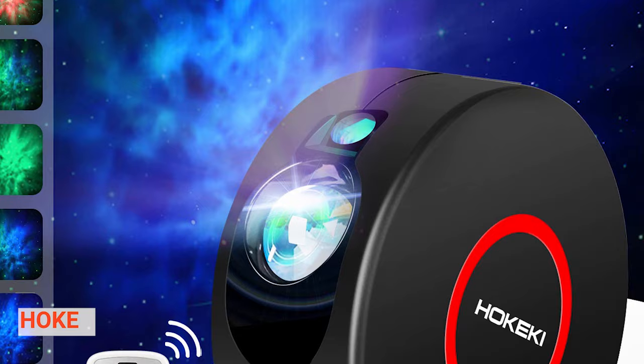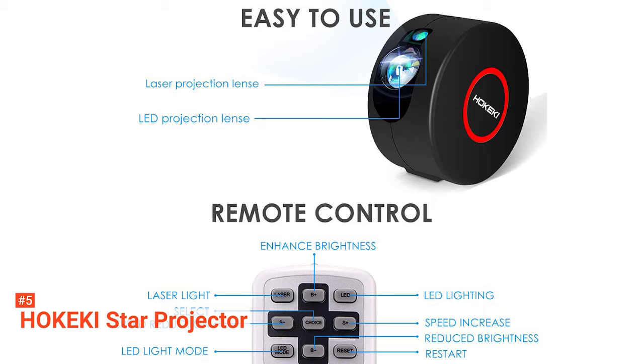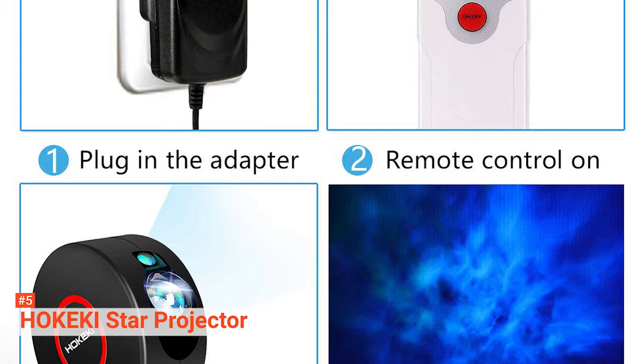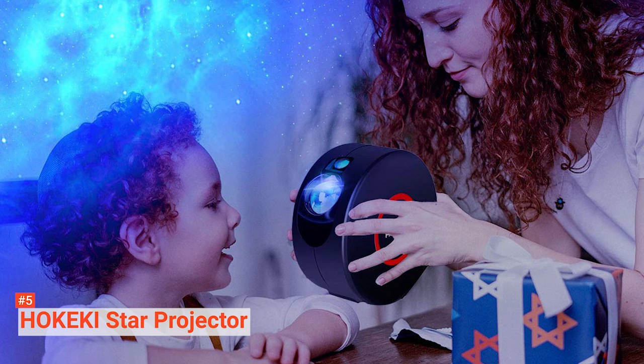The fifth product on our list is the Hokeiki Star Projector. It perfectly projects a combination of the Moon, Stars, and Nebula. It is the most unique and the latest design among projectors of its caliber. It provides an exciting experience with colored floating clouds that rotate while producing high-resolution moon and stars. This star projector produces up to seven types of light effects, with three different colors to choose from — green, blue, and red.